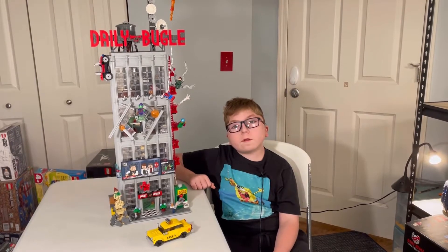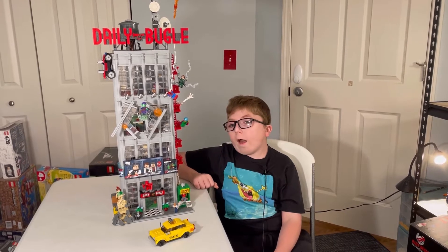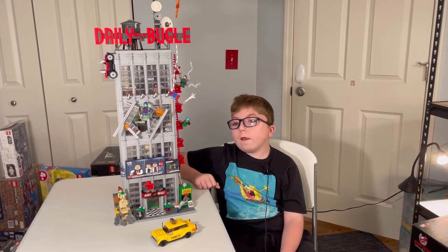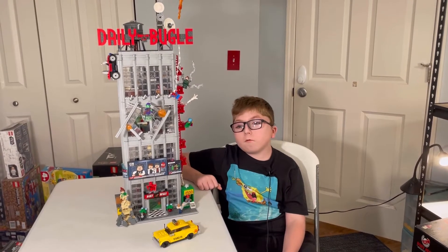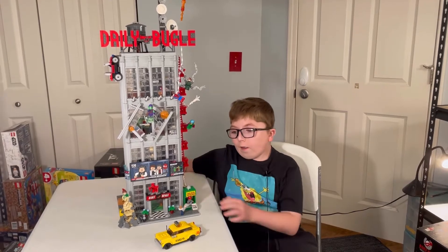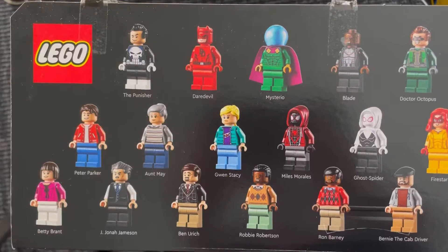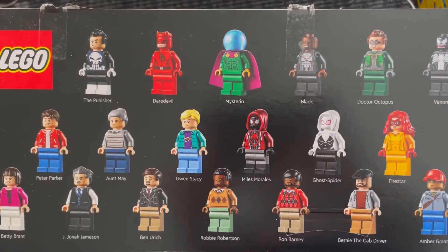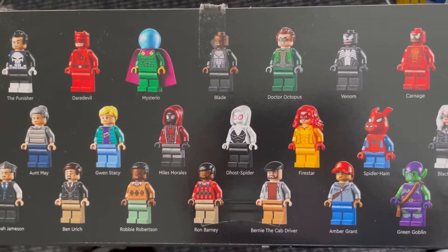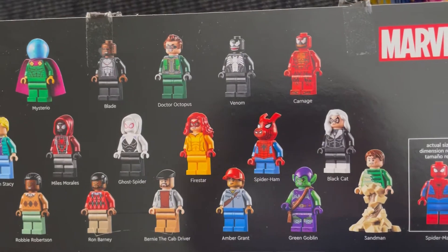Welcome to Bobby's Bricks and Blocks, and today I'll be showing you set 76178, the Daily Bugle. This has 3,772 pieces and every piece makes it very awesome. We're first going to take a look at the 25 figures that are included in this set. All of them are very awesome and all of them have a lot of side printing and printing on them.